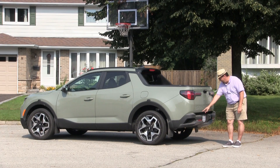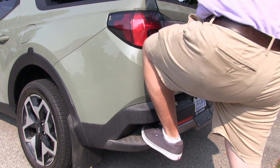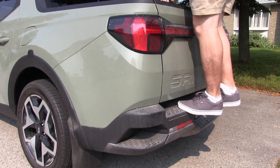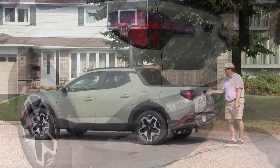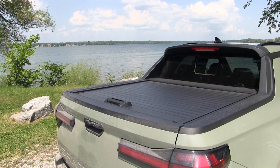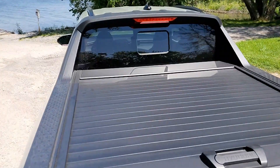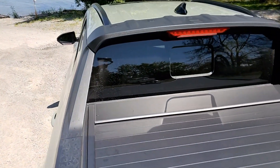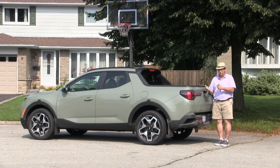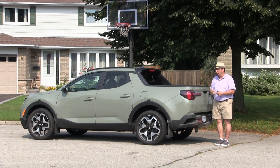Getting into the bed is pretty easy — you have a series of step-ups in the corner, one just below the license plate, and even on the bumper itself. All are capable of being used as step-ins for easy bed access. They also say the tonneau cover can support anything up to about 220 pounds standing on it — which means I'm not going to, because I'm just a hair over. But it worked!